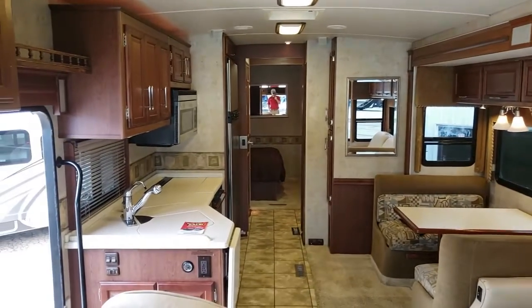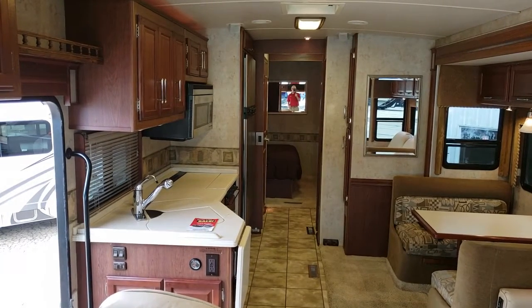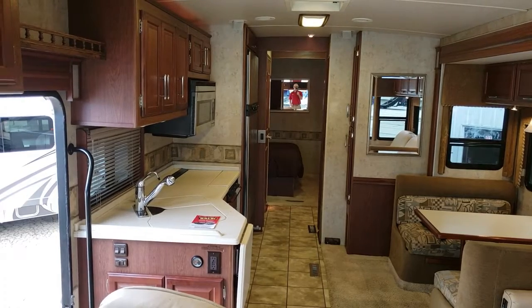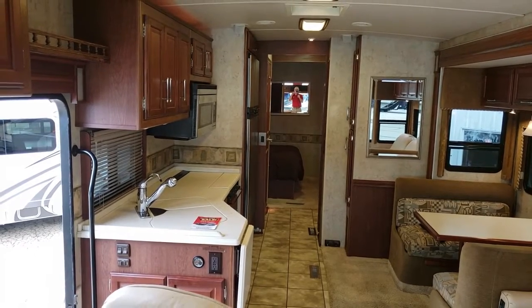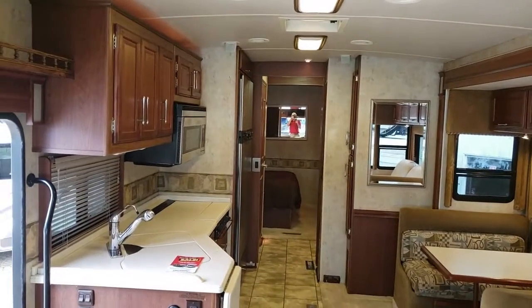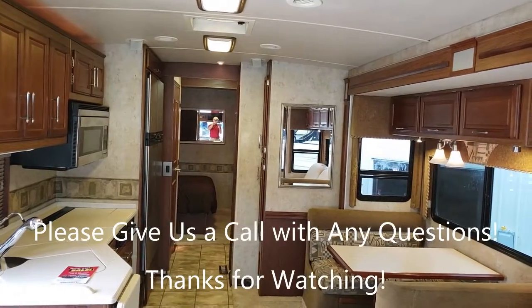This is a 2006 Winnebago Adventurer, 33V model. So if you have any questions at all, please give us a call here at Collier RV — we'd love to help you out. Our number would be 815-332-3322, or of course you can find us online at CollierRV.com. Thank you very much for watching. Bye.